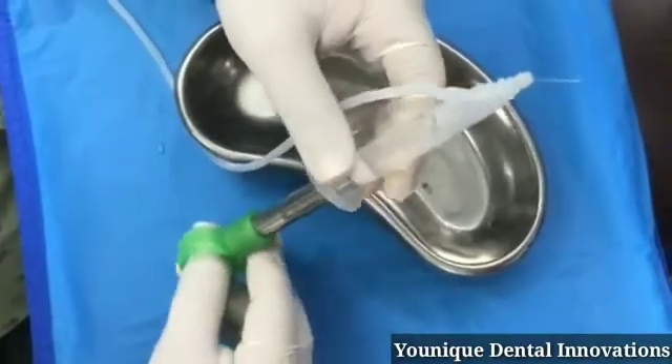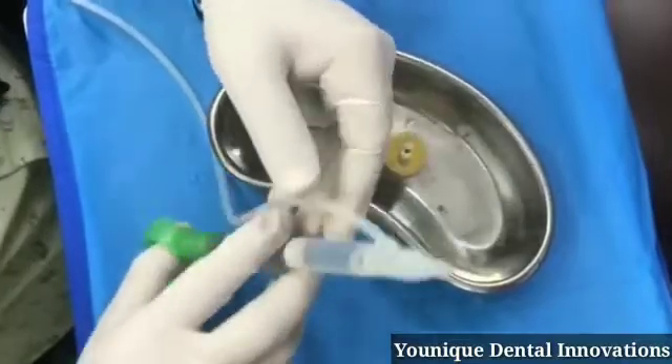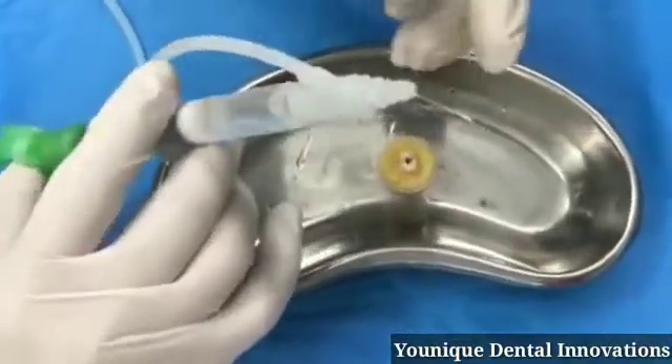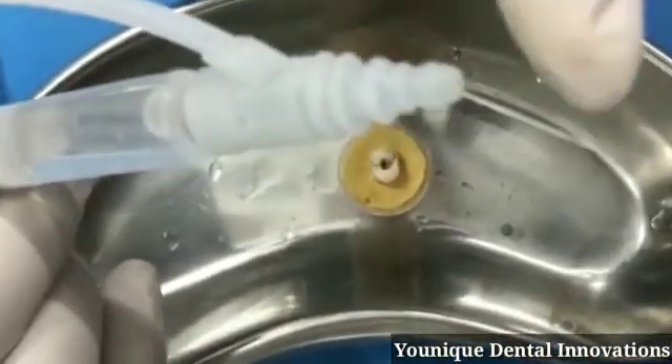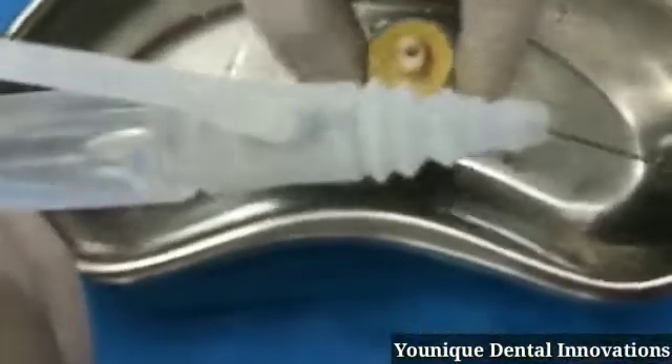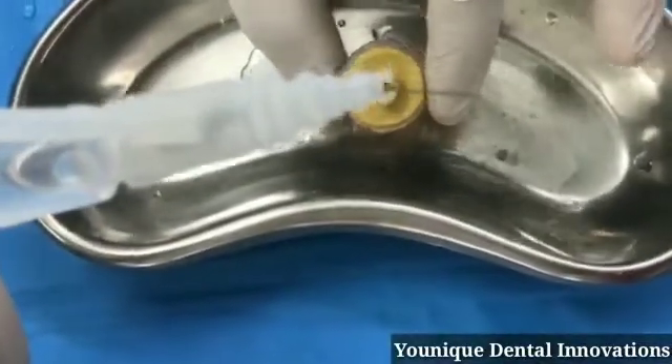This is one type of irrigation system — positive pressure irrigation — with an extra benefit: when we do irrigation, it gives sonic vibration. So simultaneously we can do irrigation as well as activation.